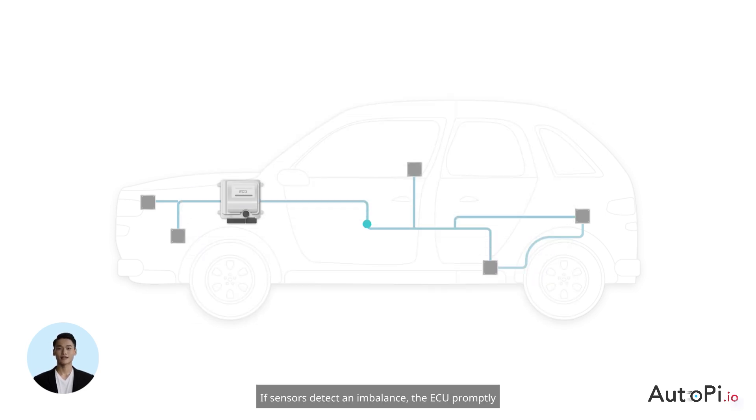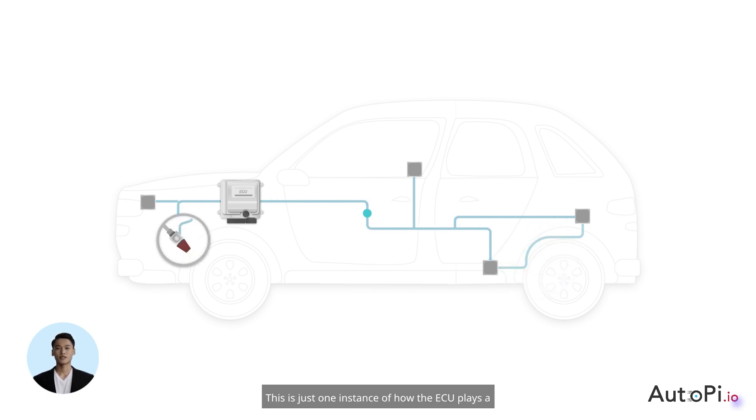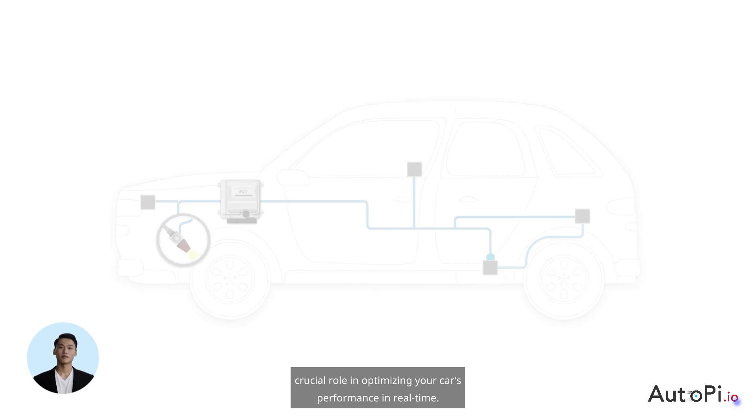If sensors detect an imbalance, the ECU promptly adjusts the fuel injector to rectify it, ensuring efficient engine operation. This is just one instance of how the ECU plays a crucial role in optimizing your car's performance in real time.